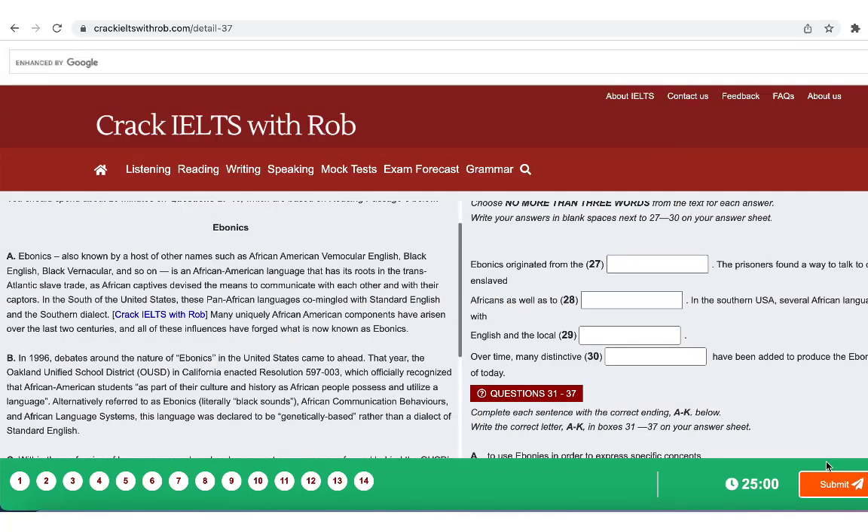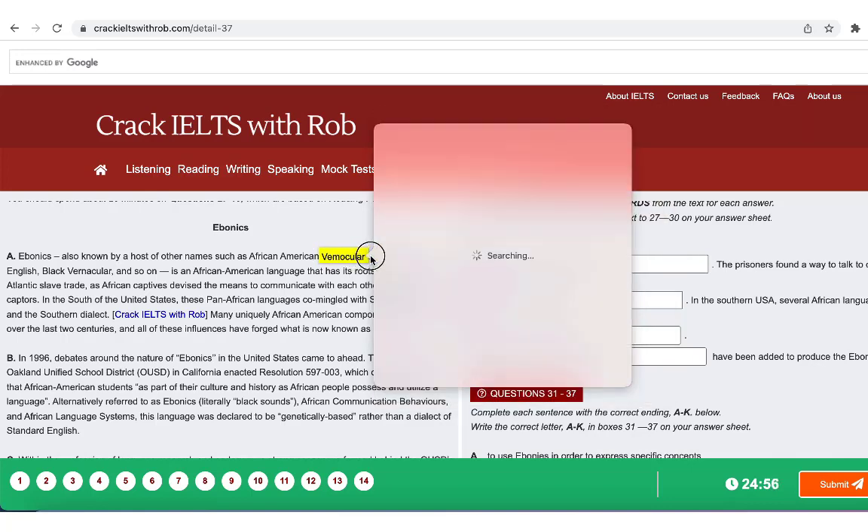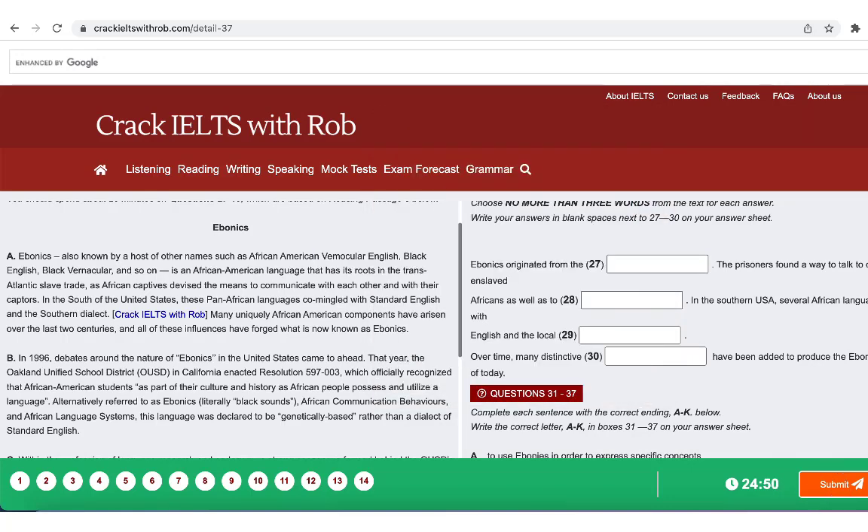With our sample answers, many idioms and collocations for each topic are provided. Welcome to the Crack IELTS with Rob's website, a comprehensive platform for online IELTS exam preparation.